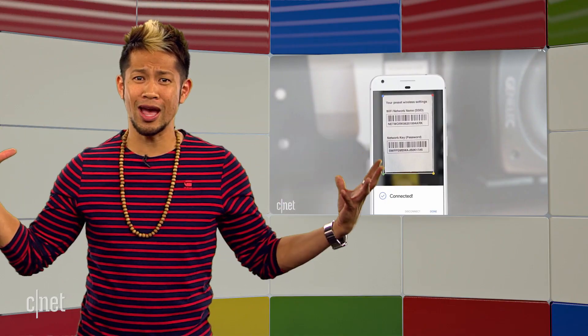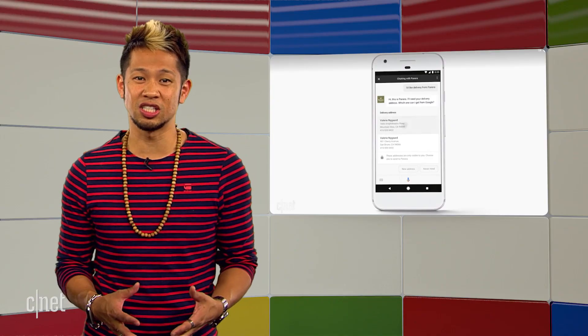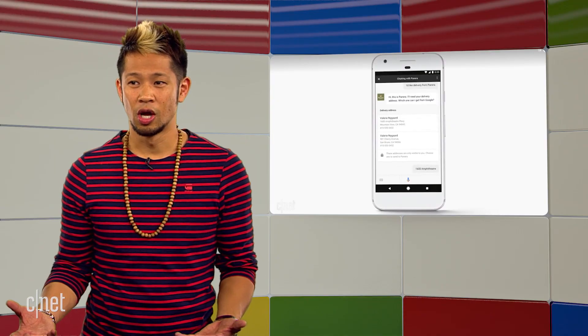Is your mind blown yet? The Google Assistant gets smarter and can now work with third-party applications to do things like order lunch from a Panera and respond to specific changes you want to make. They still didn't show us the promise of how conversational it's supposed to be in action, so we'll wait for that.